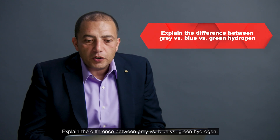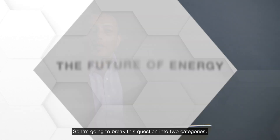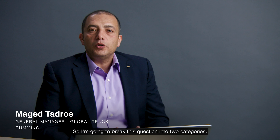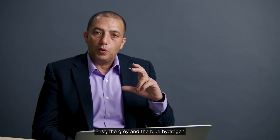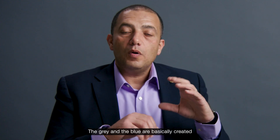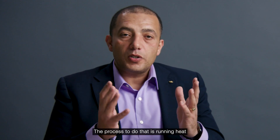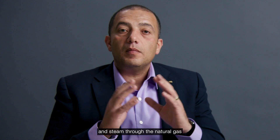Explain the difference between gray versus blue versus green hydrogen. I'm going to break this question into two categories: first, the gray and the blue hydrogen, and then the green hydrogen. The gray and the blue are basically created by using natural gas. The process to do that is running heat and steam through the natural gas to break it into hydrogen and then CO2.